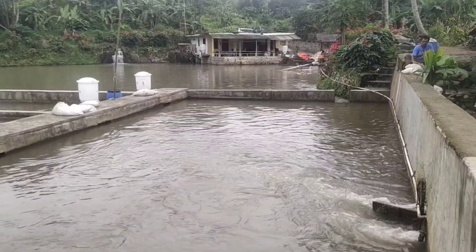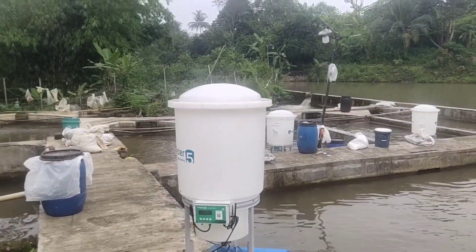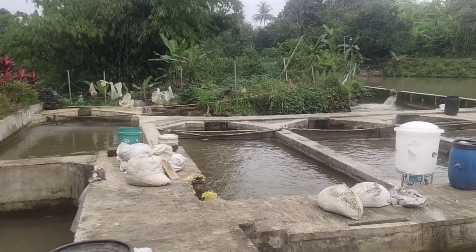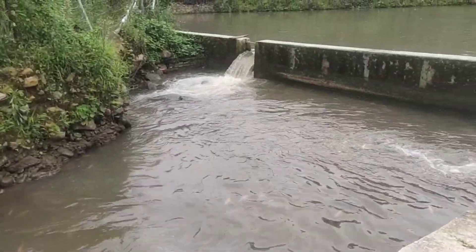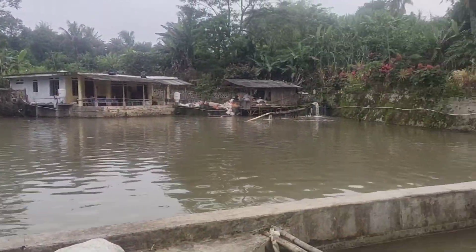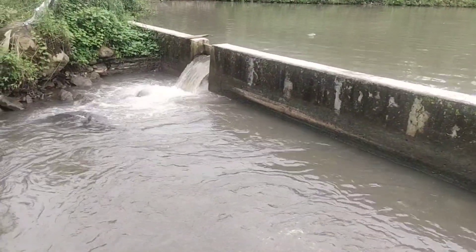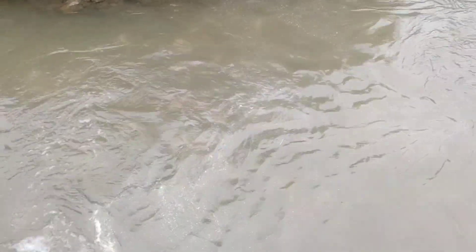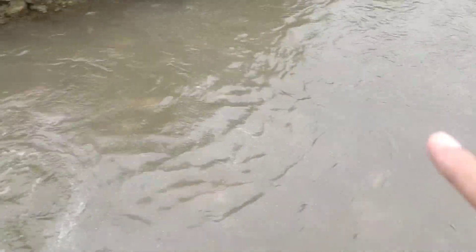Sekarang kita akan lihat aliran keluar atau outletnya. Outletnya ada di ujung sana. Semua aliran air dari inlet 1, inlet 2, dan inlet ketiga akan keluar di outlet ini. Air yang keluar di outlet ini masih dimanfaatkan lagi untuk budidaya ikan, ke dalam kolam ini yang biasanya panen sekitar 4 ton.